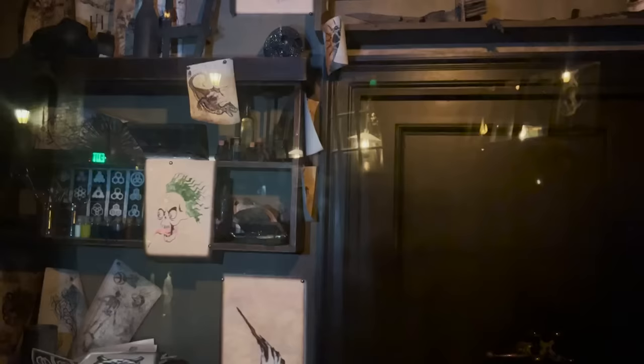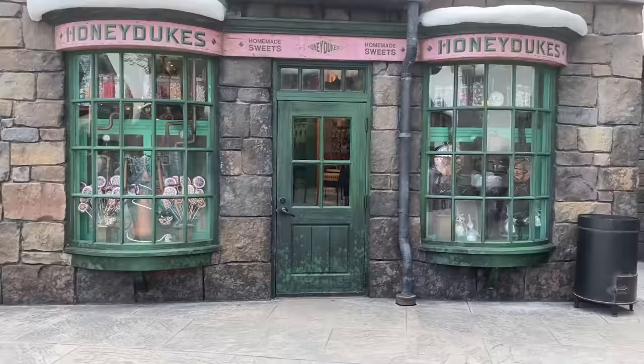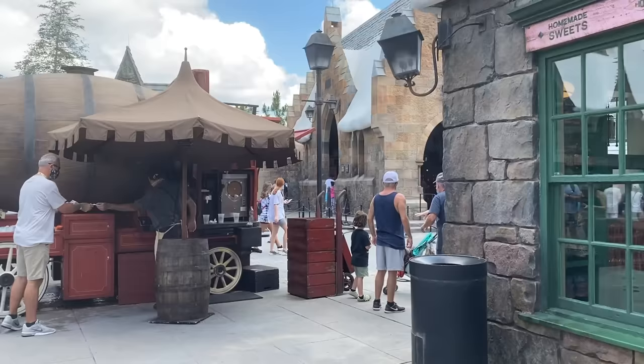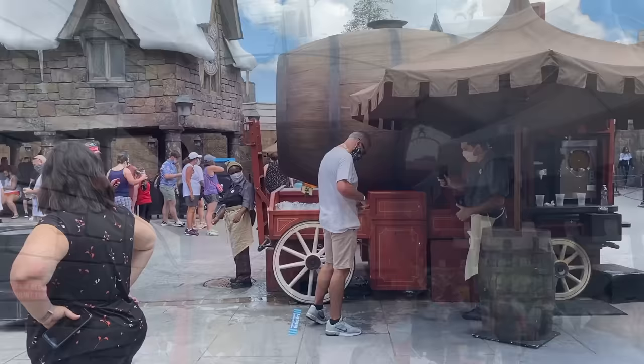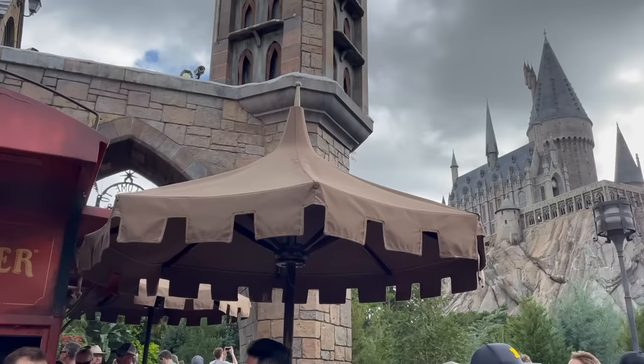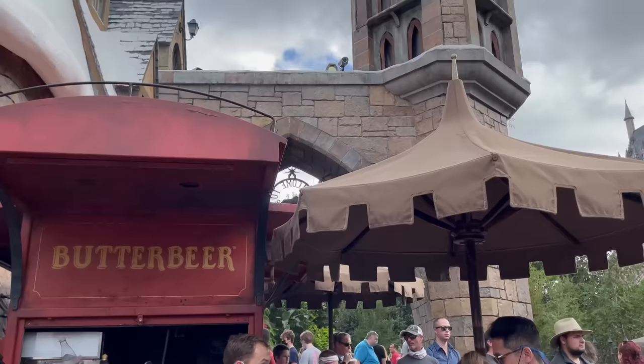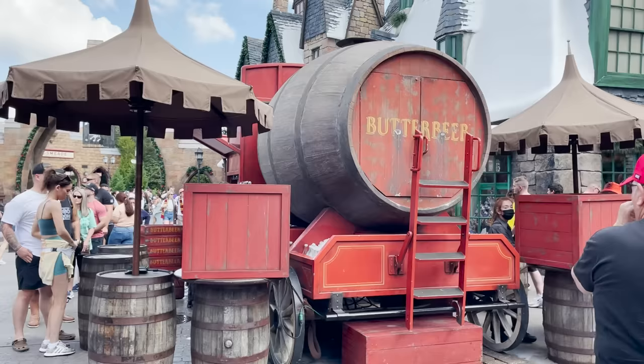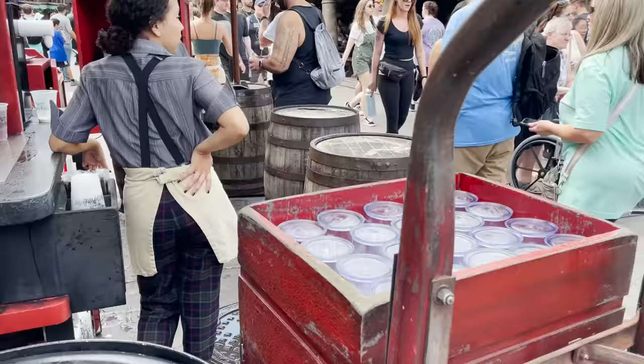Moving on to number 7 — don't forget about the Butterbeer at the Wizarding World of Harry Potter. Butterbeer is a must-try — it's a creamy, sweet drink that tastes like a cross between shortbread and butterscotch. You can find it at various locations throughout Hogsmeade and Diagon Alley. It's available as a cold beverage served in a souvenir mug, a frozen slushie, or hot for colder days. You can also find Butterbeer-flavored ice cream, fudge, and other treats. It's non-alcoholic, so it's suitable for all ages.